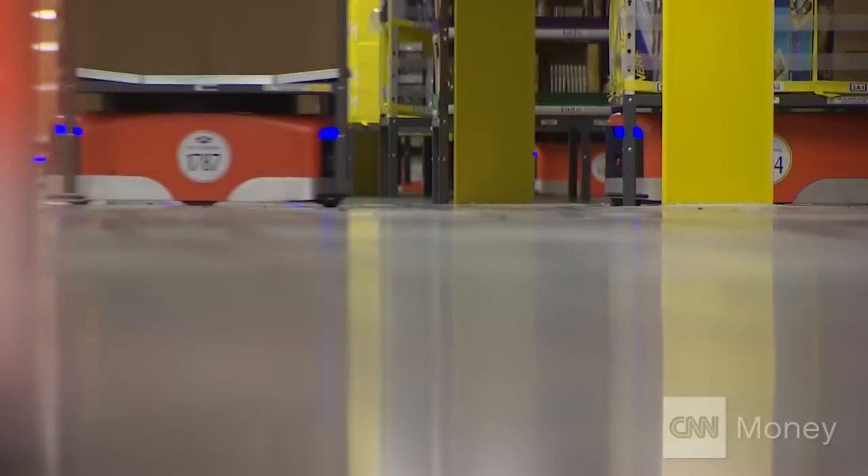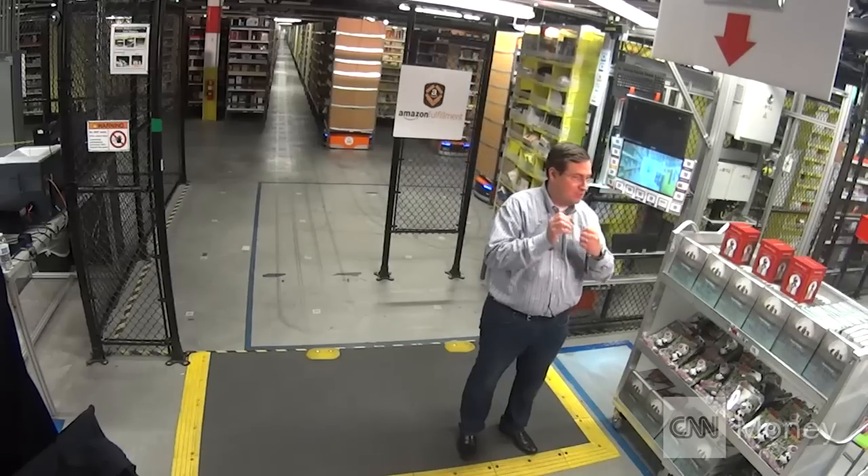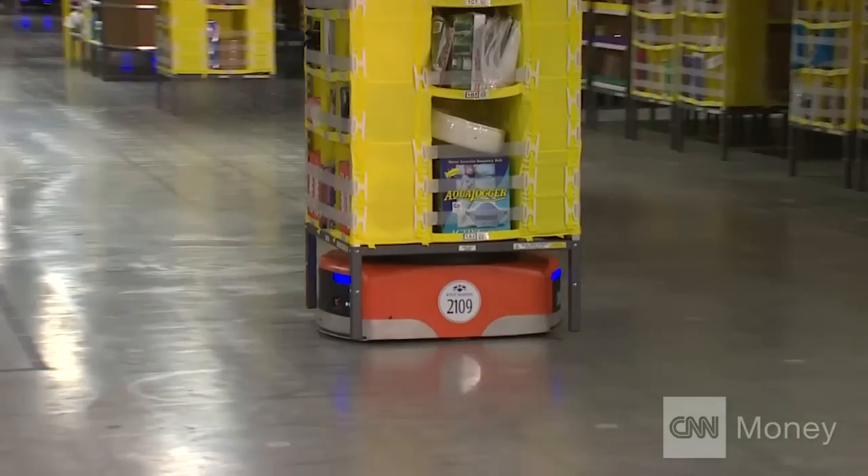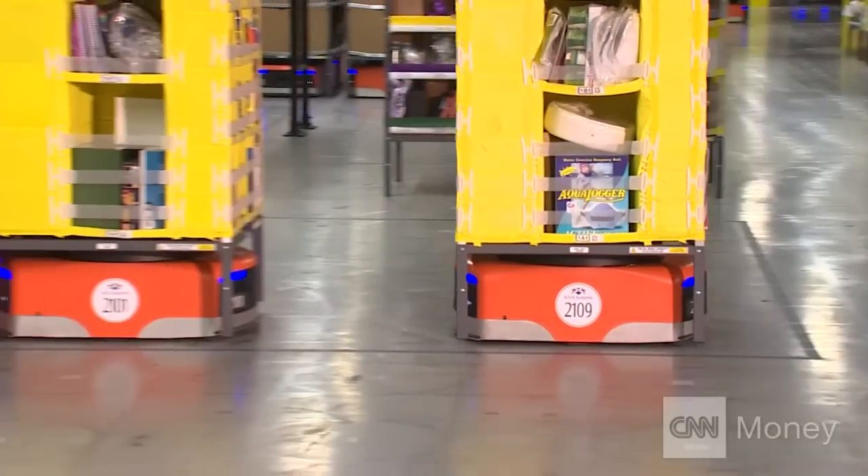Once the item is received, a robot will bring up a storage pod for an associate to put inventory into, so it's readily available for a customer to ship. And then on the other side, when a customer places an order, the drive unit of the robot will bring the inventory to the associate to be picked.